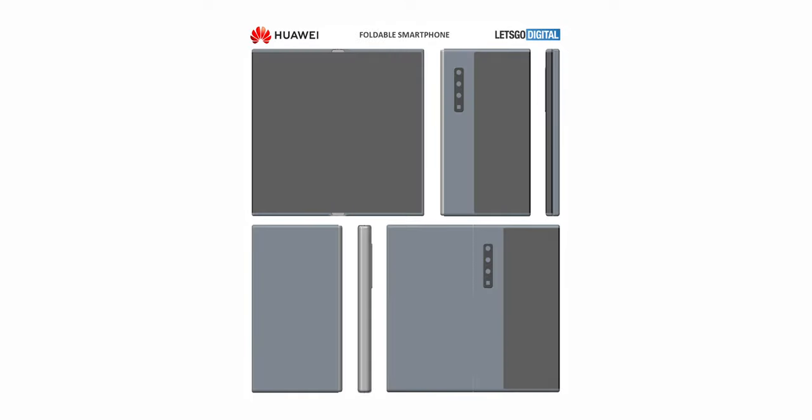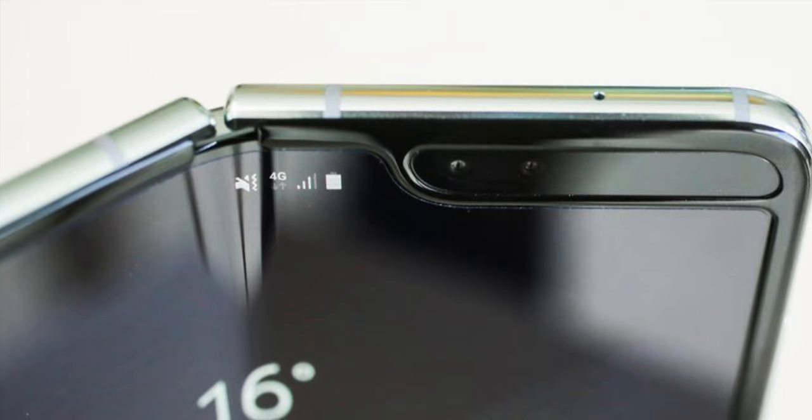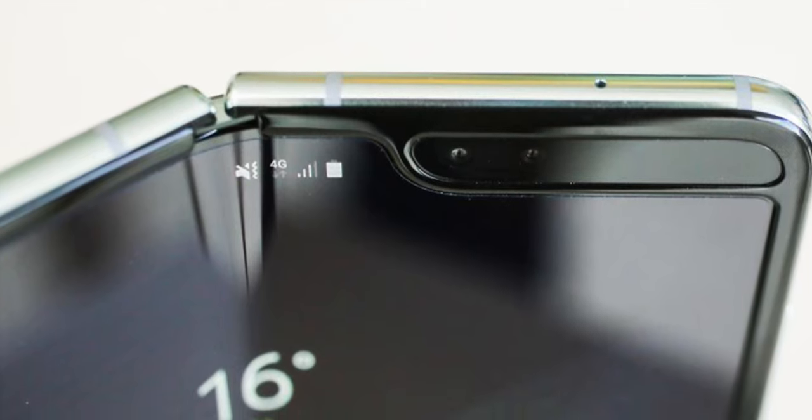Another thing worth noting is that the images show there is no gap internally near the hinge — the two sides of the main internal screen meet each other completely flat. If you remember, the Samsung Galaxy Fold suffered a lot due to the hinge between the screen, but this phone does not have that issue.